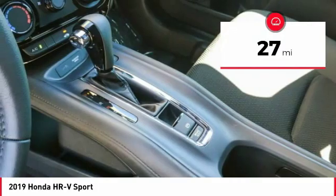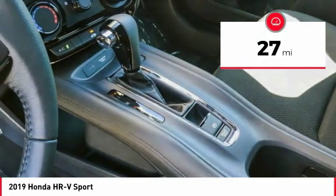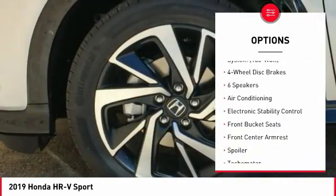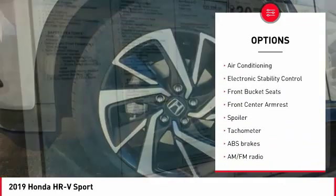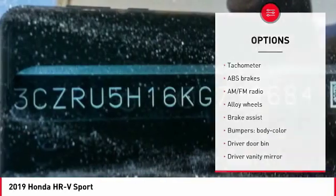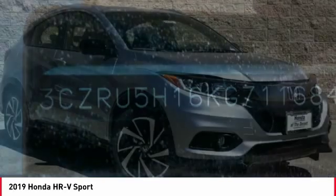This vehicle has less than 100 miles. Here are some of this vehicle's great options: Traction Control, Dual Airbags, Air Conditioning, Alloy Wheels, Power Steering, 4-Wheel Disc Brakes, Trip Computer, Security System, Fog Lights, and Rear Window Defroster.